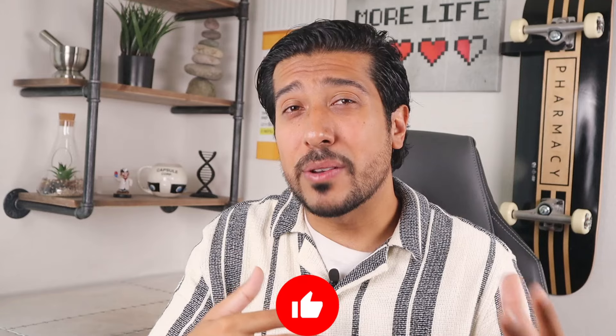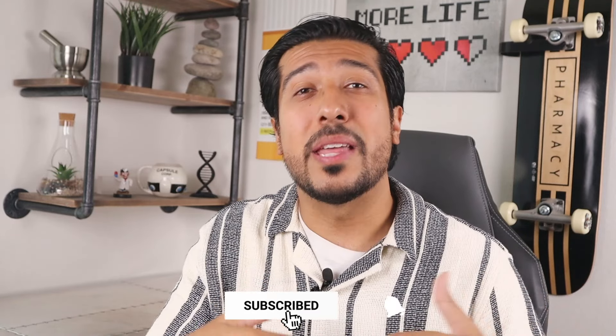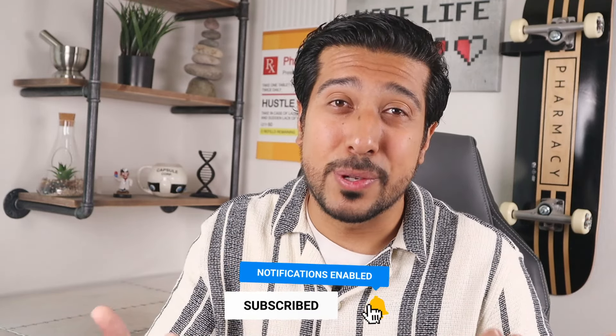Click the red subscribe button and let me know what your thoughts are down below. Give this video a like if you did enjoy it so that I know I can make more topics like these in the future. I'd be happy to take suggestions as well — just let me know in the comments below. Until then, I'll see you on the next one.